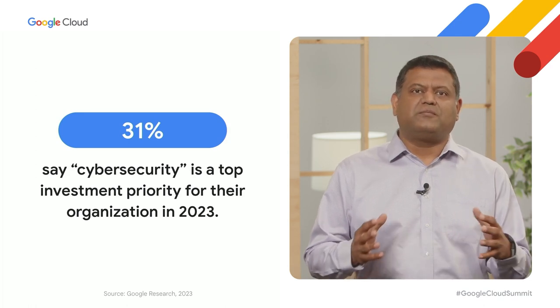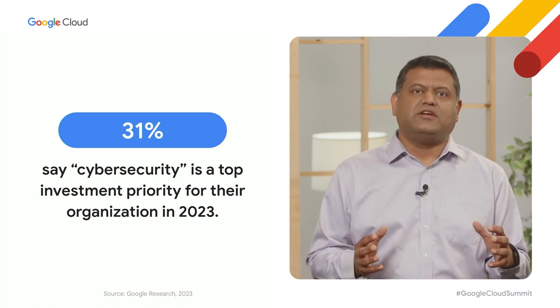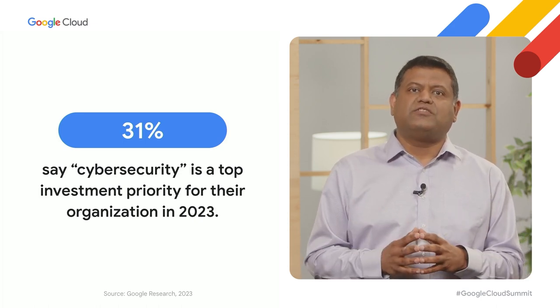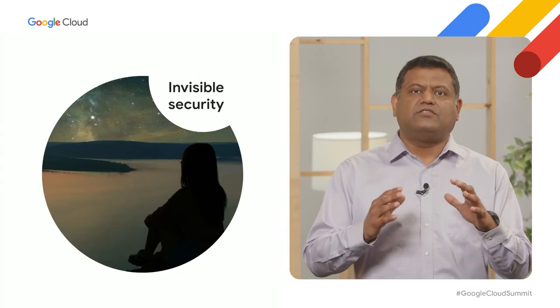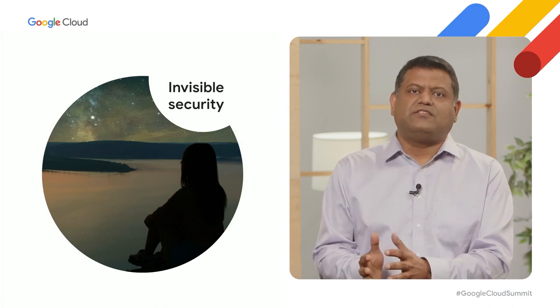Thanks, Hen. Today we have covered AI, sustainability, and developer velocity. Everything we've discussed relies upon robust security that you can trust across the cloud, across the enterprise, on any type of device, and at any scale. 31% of global enterprise cloud decision-makers ranked cybersecurity as a top investment priority for 2023. Google keeps more people and organizations safe online than anyone else in the world — billions of users and millions of websites globally. At Google Cloud, we are championing a future of invisible security, where security is engineered into our platforms, operations are simplified, and the need for scarce security talent is reduced.